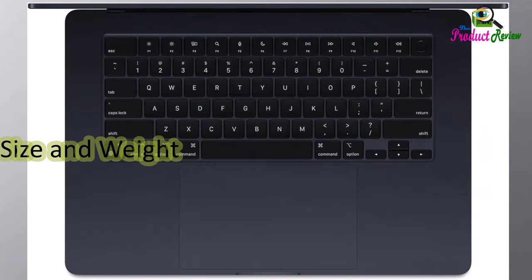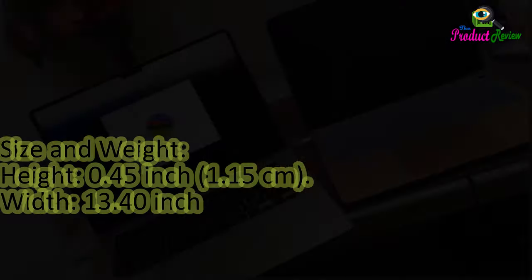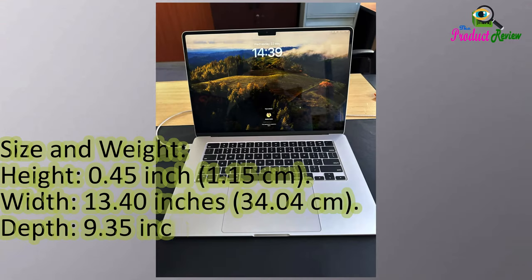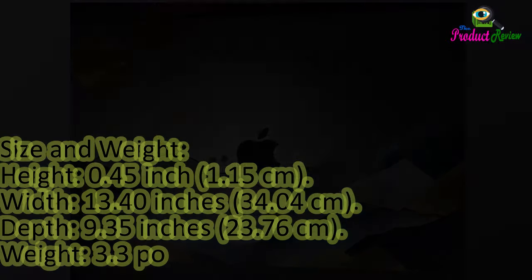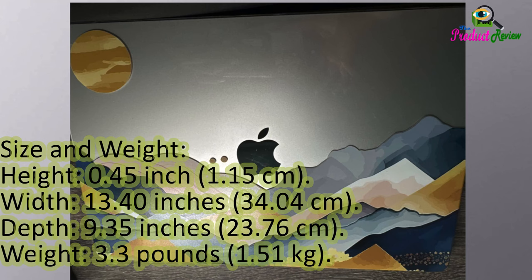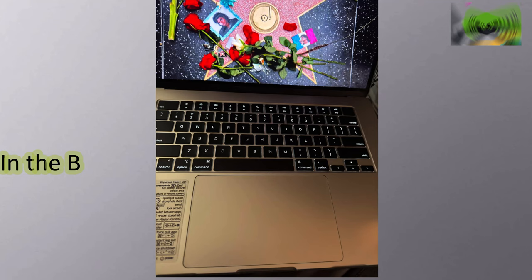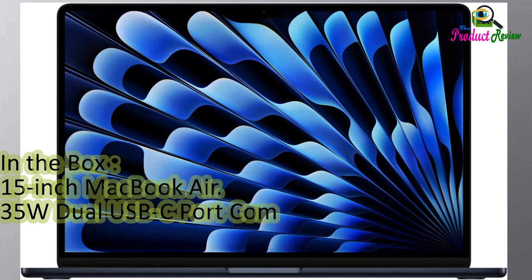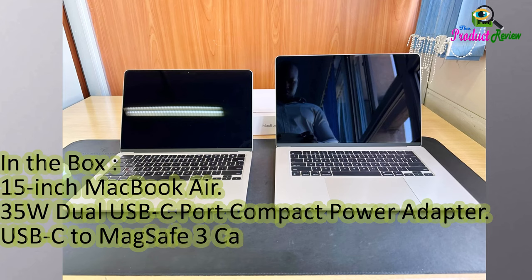Size and weight: Height 0.45 inch (1.15 cm), width 13.40 inches (34.04 cm), depth 9.35 inches (23.76 cm), weight 3.3 pounds (1.51 kg). In the box: 15-inch MacBook Air, 35W dual USB-C port compact power adapter, USB-C to MagSafe 3 cable (2 meters).